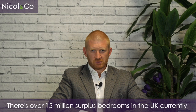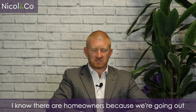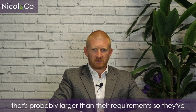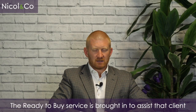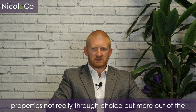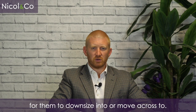There are over 15 million surplus bedrooms in the UK currently, which basically means there are homeowners — and I know there are because we're going out to value their properties — that live in a property that's probably larger than their requirements, so they've got more bedrooms than they need. The Ready to Buy service is brought in to assist that client, because we recognise that people are living in these properties not really through choice but because they can't find the next property that's suitable for them to downsize into or move across to.